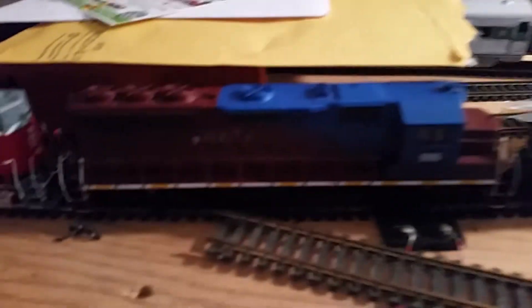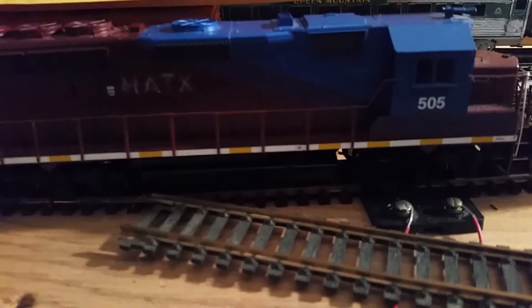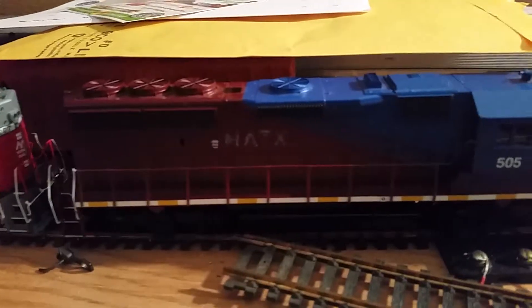I picked up two new engines right here — a 207, and this will be the 205. And another major purchase I made recently was my PCP. If you know what a PCP is, you know what I'm going to show you next.